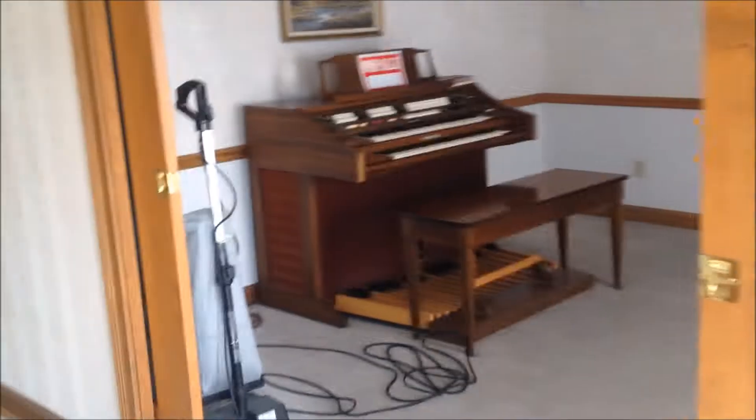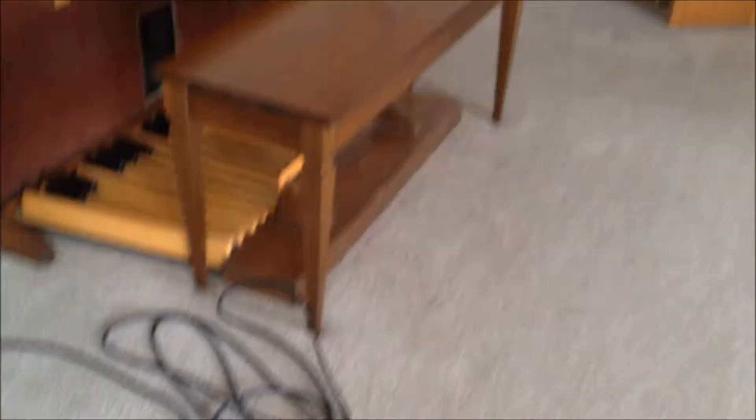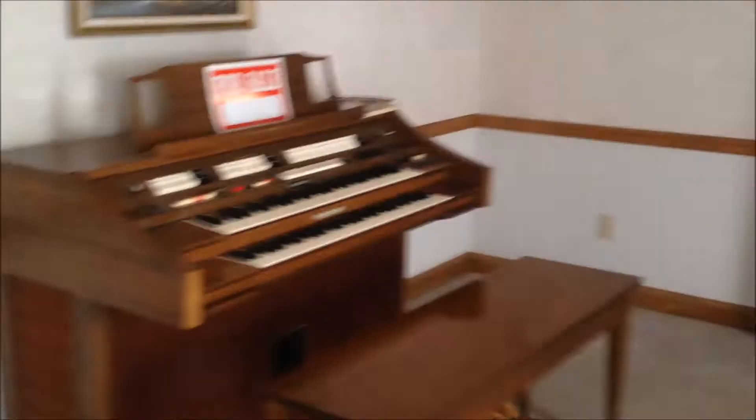And then you can go left and you have the formal dining room. Again, it's in good shape — there's carpet in here, tile in the hallway. There is an organ; they're selling that if you're interested.